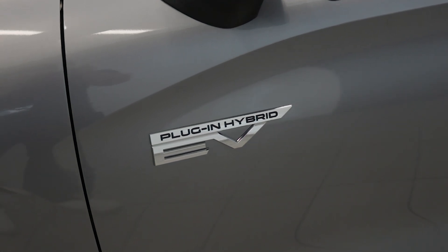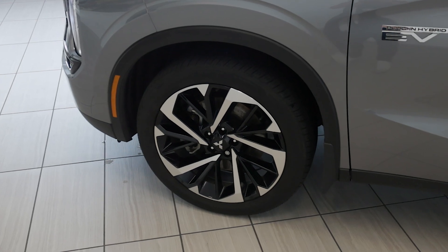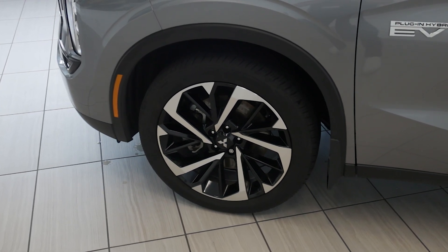So don't miss out — come check out this 2023 Mitsubishi Outlander PHEV today at Destination Honda Burnaby.